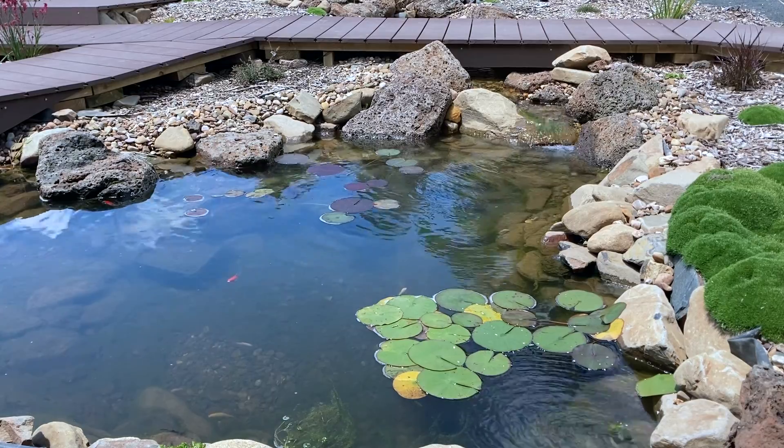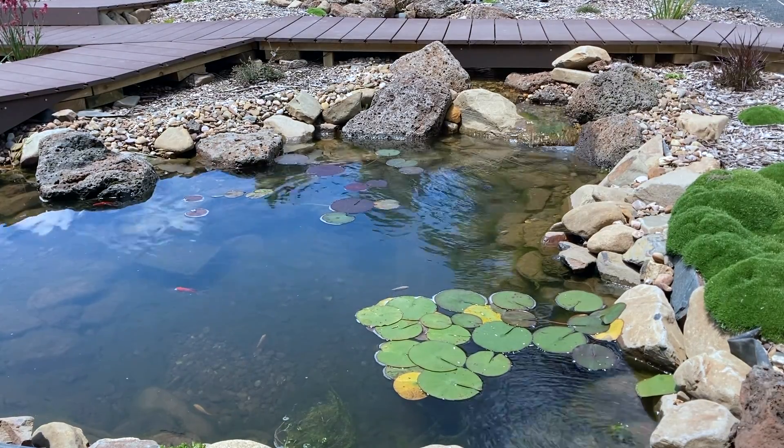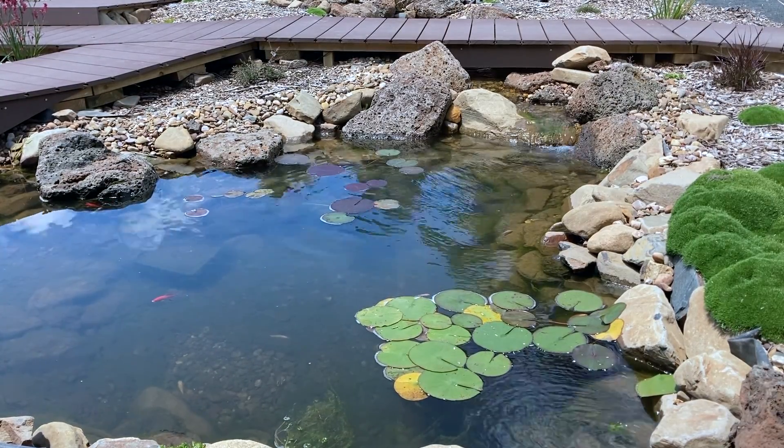I hope this video has been helpful. Most new ponds will go funky, so don't panic. Thanks for watching. See ya.